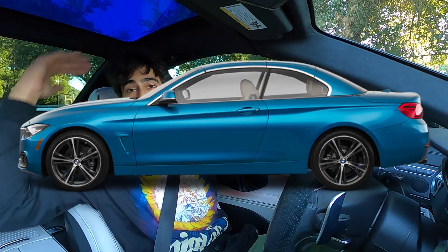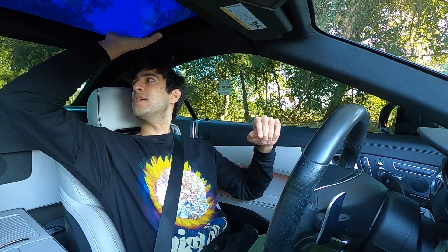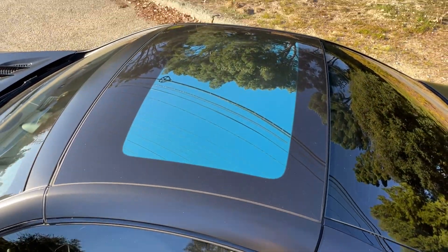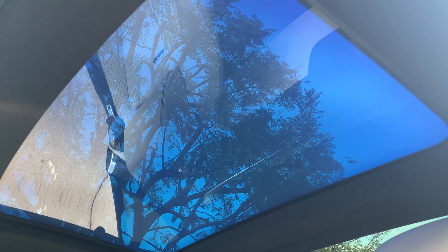Unlike some weird-proportioned hard top convertibles — I'm talking to you, BMW 4 Series — you get a nice moonroof here. It doesn't really open or anything, but there's tinted glass that gives you a little bit of light. Honestly all I see is blue, and I'm sure you guys on camera probably just see blue or purple as well. You get that as part of the hard top, something you'd obviously never get in a rag top.